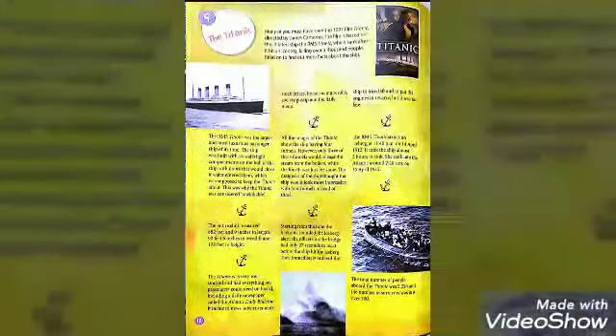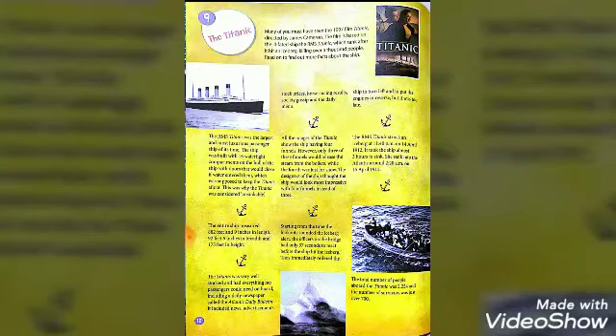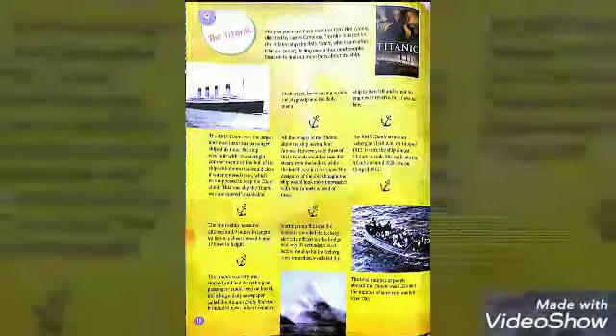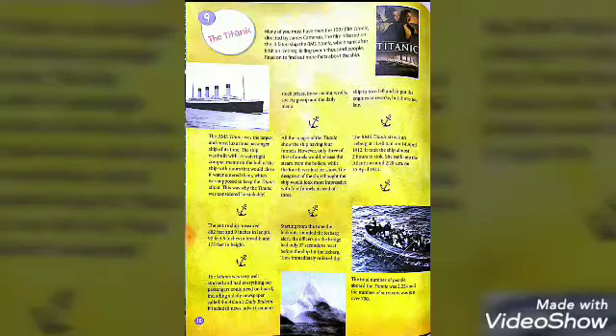The film is based on the ill-fated ship, the RMS Titanic, which sank after it hit an iceberg, killing over a thousand people. The RMS Titanic was the largest and most luxurious passenger ship of its time. The ship was built with 16 watertight compartments on the hull with doors that would close if water entered them, which was supposed to keep the Titanic afloat. This was why the Titanic was considered unsinkable.